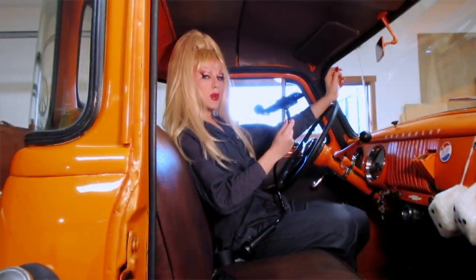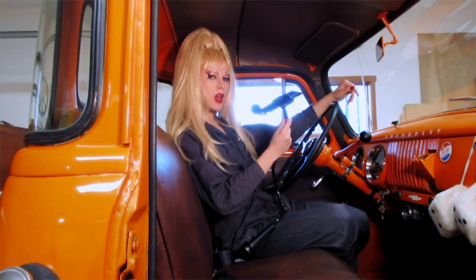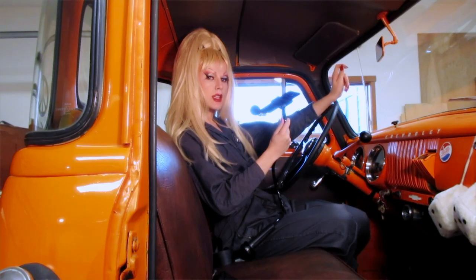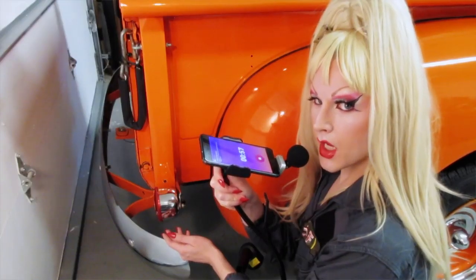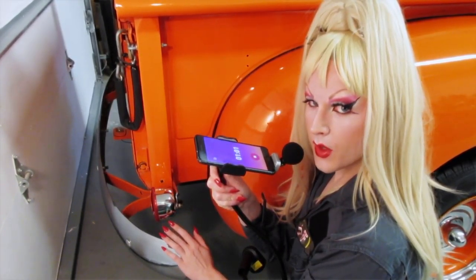Many notable design changes occurred in 1954. Among these, the windshield became a single sheet of curved glass, losing the center dividing strip seen in older models. The tail lights were round instead of rectangular.